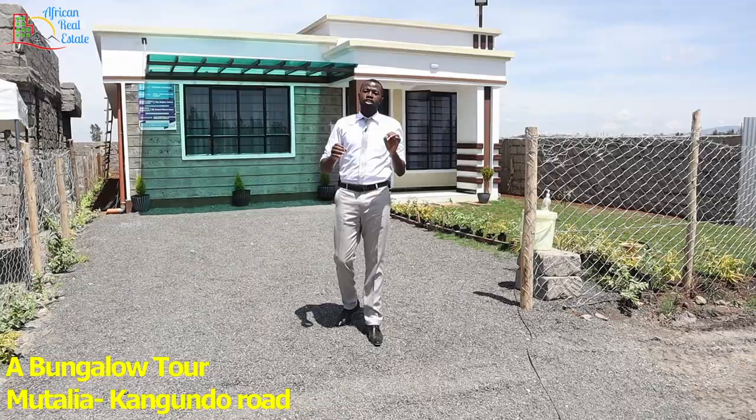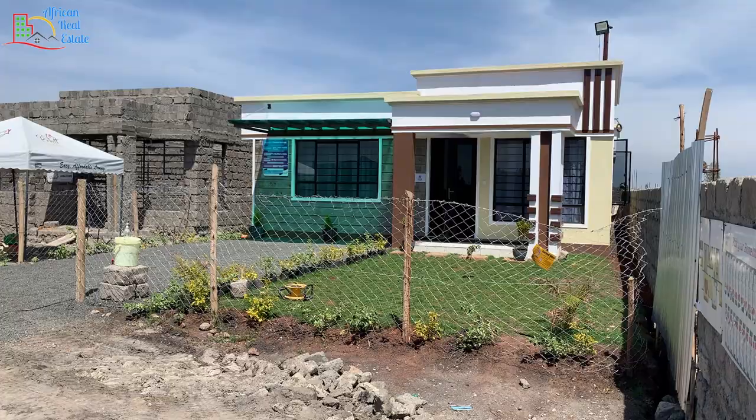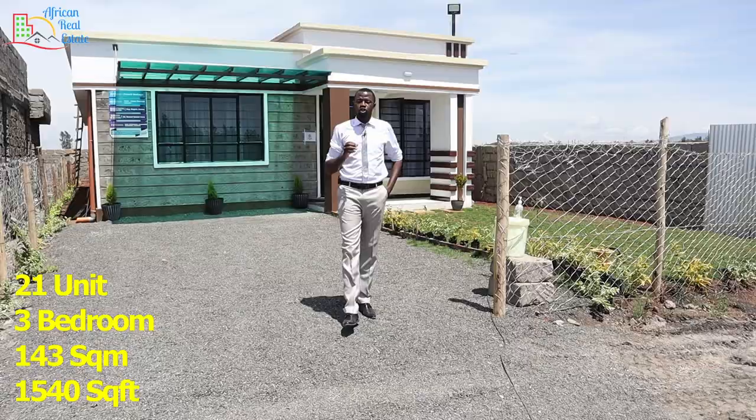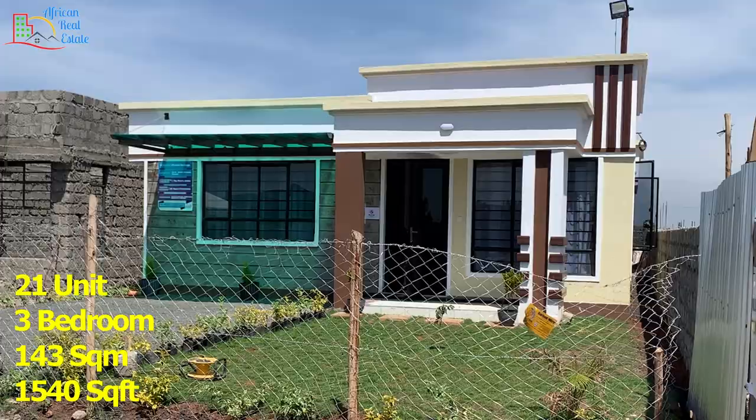Hi guys, this is Mungai Kihara. Welcome back to African Real Estate. Today we are at Picket Home. This is an estate located at Motalia along Kangudo Road, exactly 200 meters from Kangudo Road.